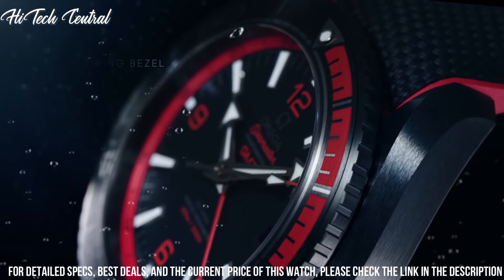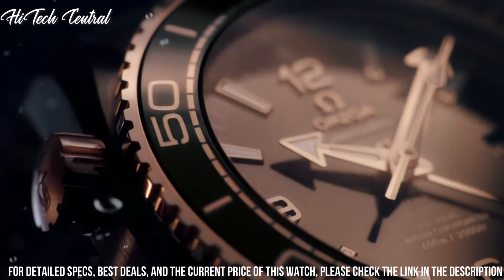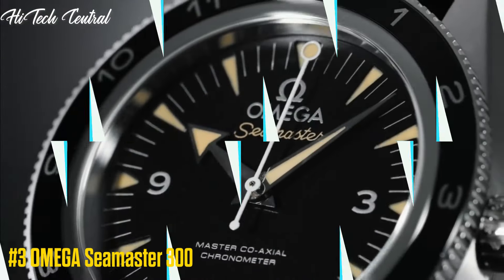Functions: date, hour, minute, second. Coaxial escapement. Chronometer. Additional information: helium escape valve. Seamaster Planet Ocean Series. Dive watch style.